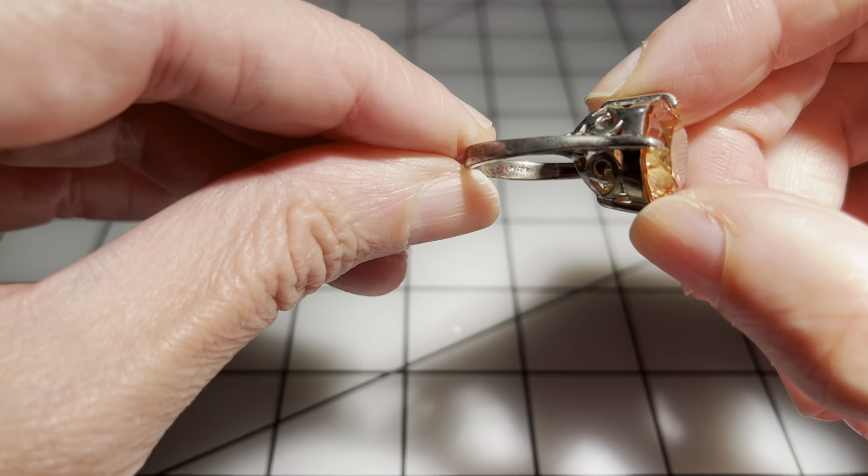Then we have this ring — this was another one I couldn't read the mark on. All the stones are there from what I can tell and the band is in really nice condition. It's about a size eight and three quarters and it has a kind of ombre look to it. I'm going to say seven dollars for that one.